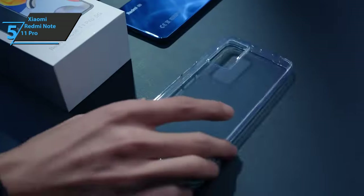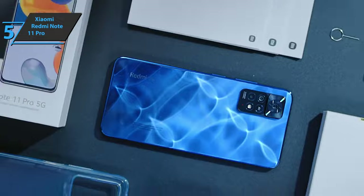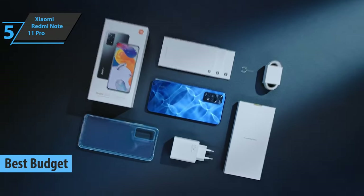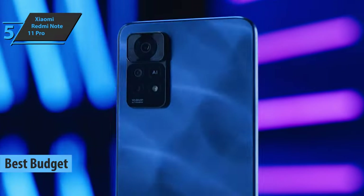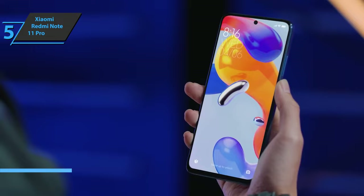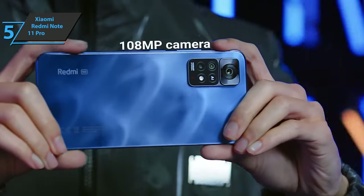If you want to save money, we say check out the Xiaomi Redmi Note 11 Pro, the best budget Xiaomi phone available on the market in 2022. We are looking at a mid-range smartphone that sports 5G connectivity, along with a revamped design compared to the previous generation and an updated camera system.